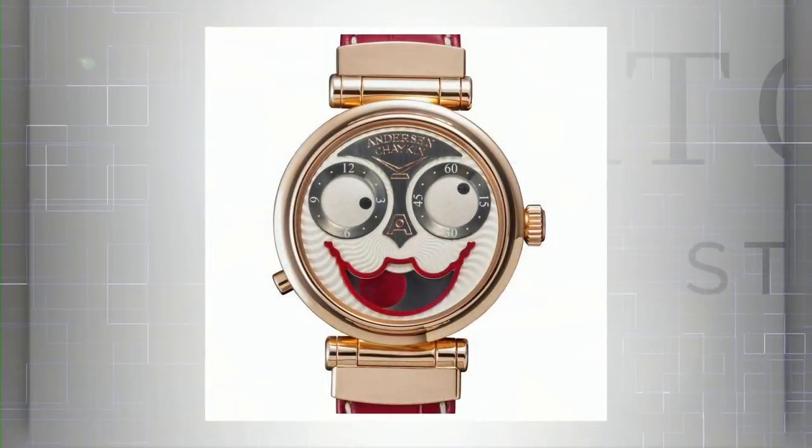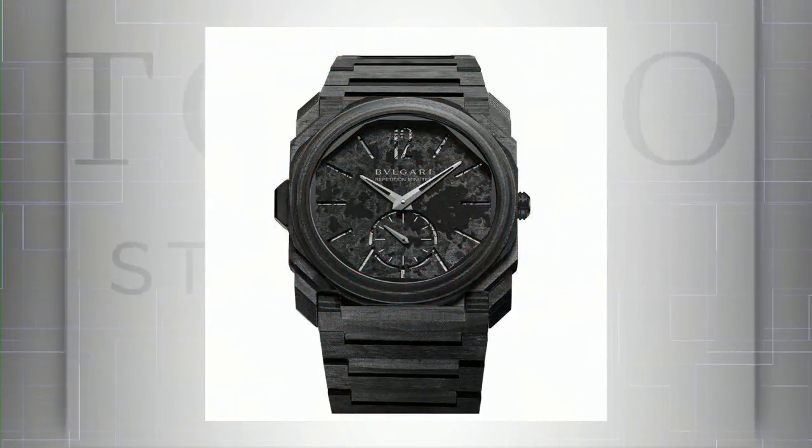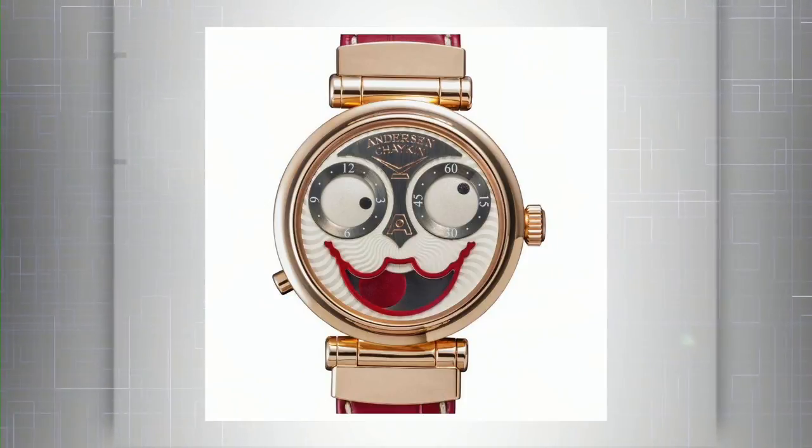For me this category was very tough. We only covered four categories but there are twelve in total — there are so many ladies' and jewelry pieces we left out for a tight show. For me it's the Anderson Chaykin Automaton Joker — such a cool piece. But also the Bulgari Forged Carbon Minute Repeater. Two Bulgaris, two Ulysse Nardins — maybe it's too much. Forget the Bulgari, let's go with the Chaykin. You've got the hours and minutes, the moon phase down there with the mouth — wait, that's a moon phase? Yes! I'm sold.